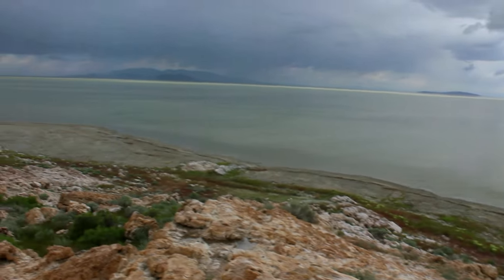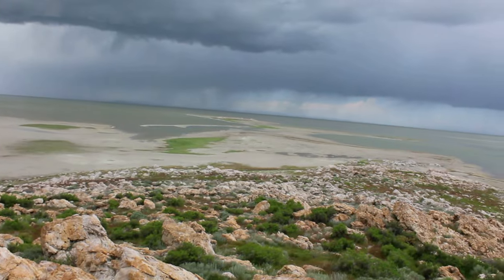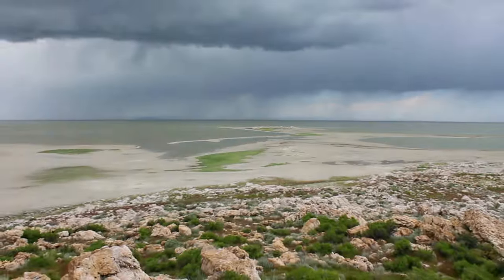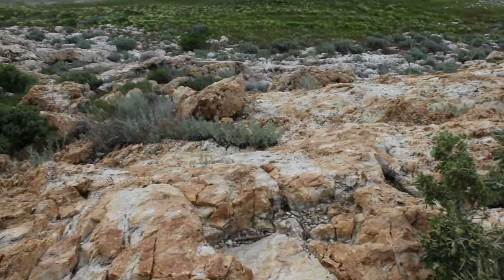Great Salt Lake is the 8th largest terminal lake in the world. There are many places for doing trekking and camping, and we did some trekking through the trails.